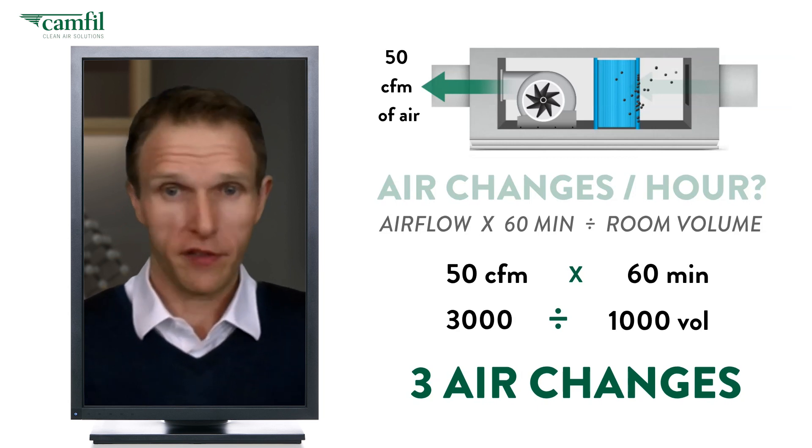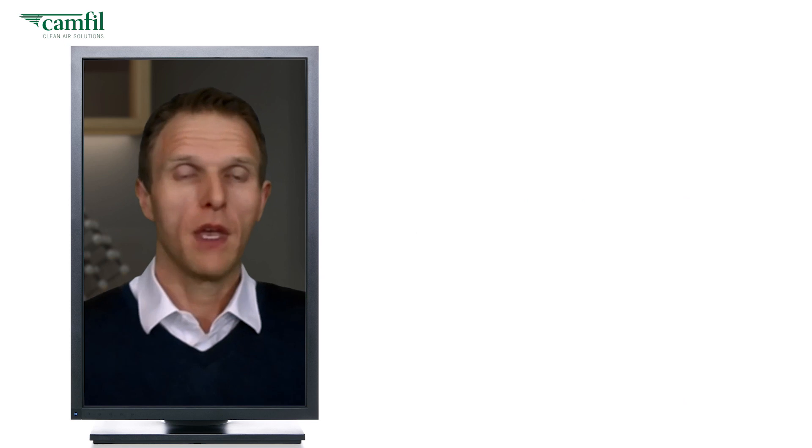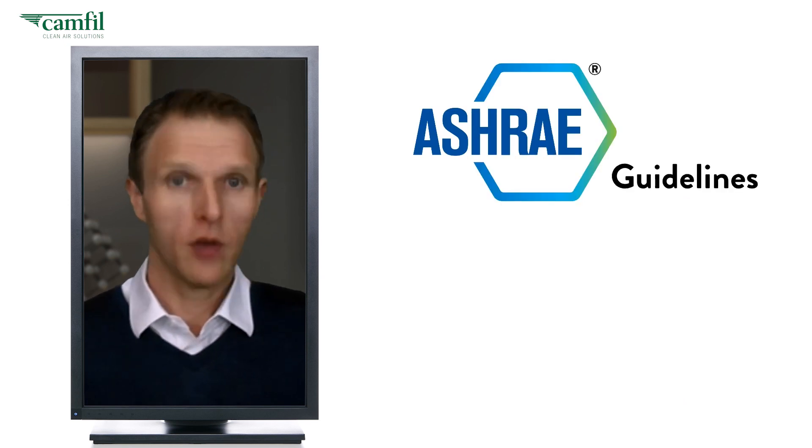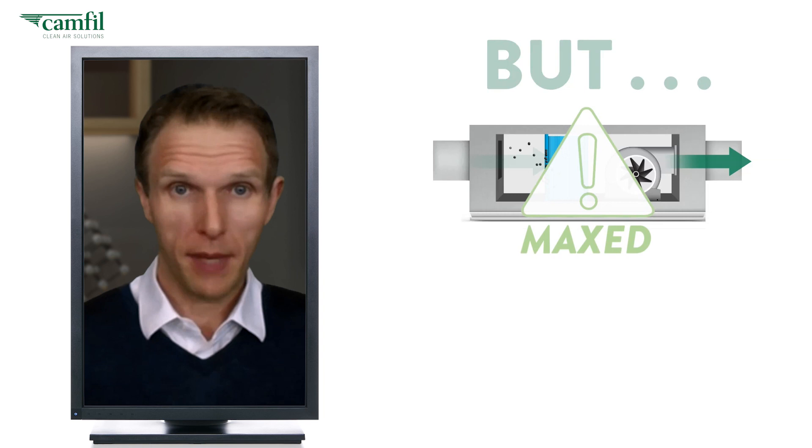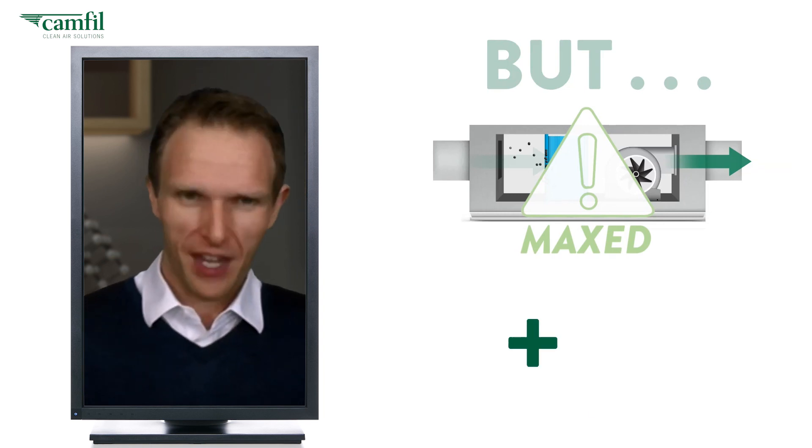Now we know the room is getting approximately three air changes per hour. Based on ASHRAE guidelines, we want to double this, but the HVAC system is already maxed — hence the air cleaner.